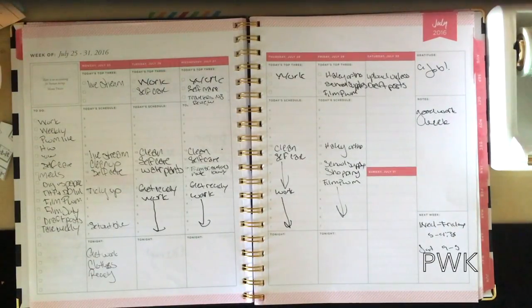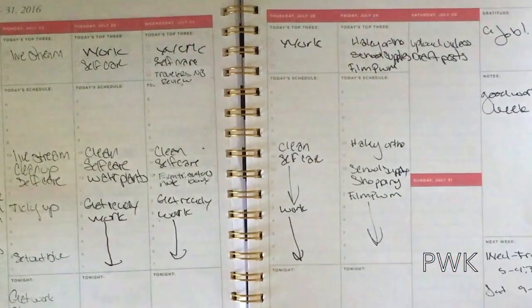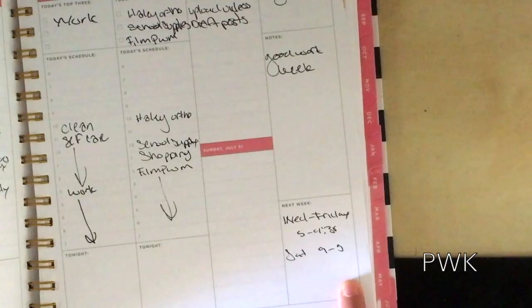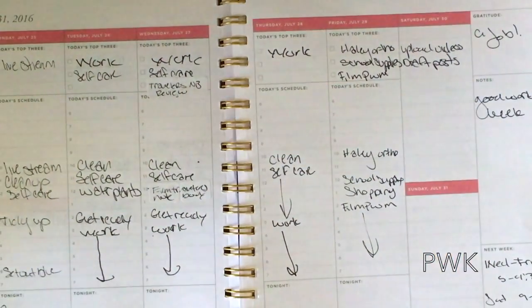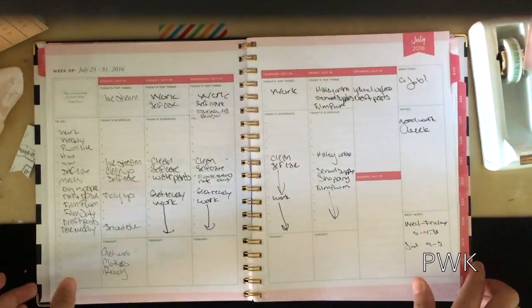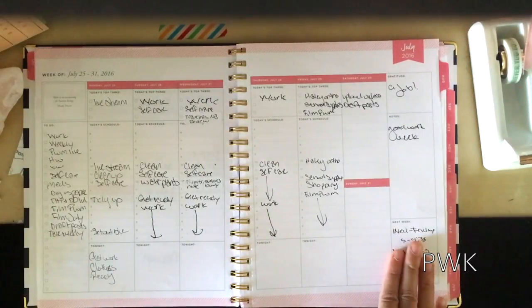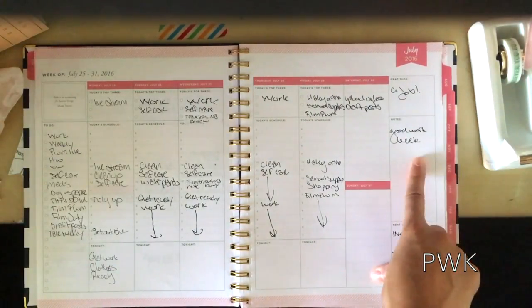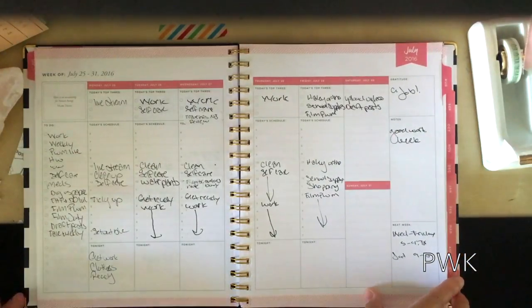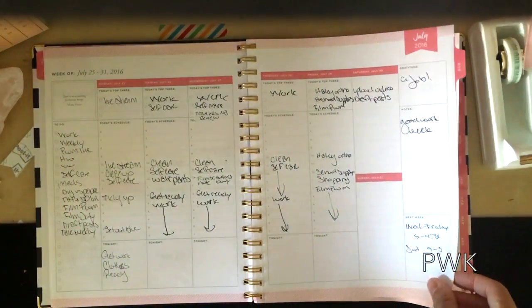For the next week, I always write my work schedule — the days I'm working and the hours — because when I'm planning out my week, I like to have ahead of time what days I'm going to be working and what hours. I do take advantage of the next week section and the notes section. Gratitude that week was when I got my job, so if you're going to be grateful for anything, be grateful for a job.